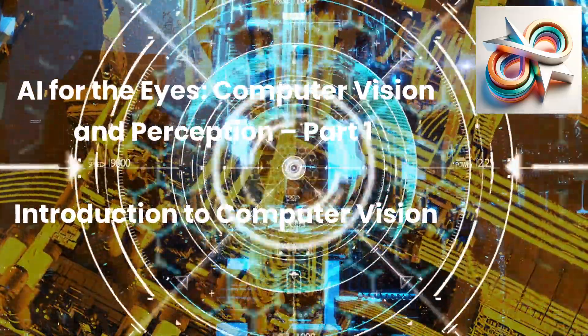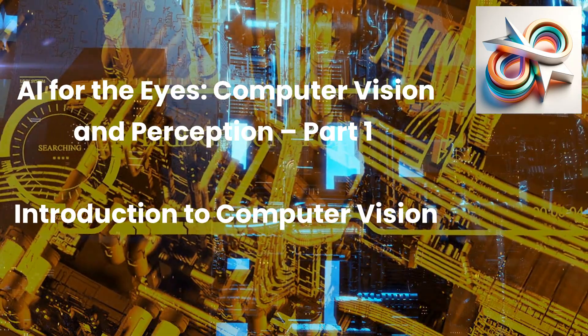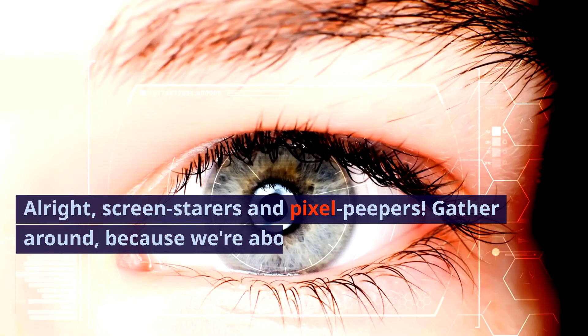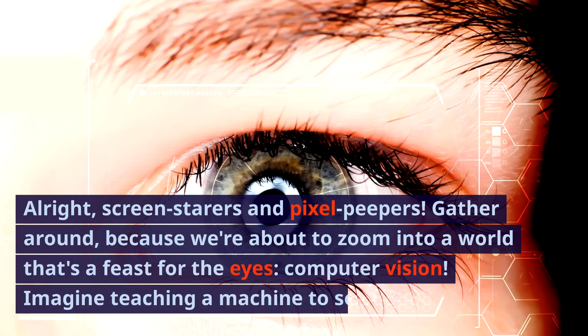AI for the Eyes: Computer Vision and Perception, Part 1. Introduction to Computer Vision. All right, screen starers and pixel peepers, gather around because we're about to zoom into a world that's a feast for the eyes — computer vision.